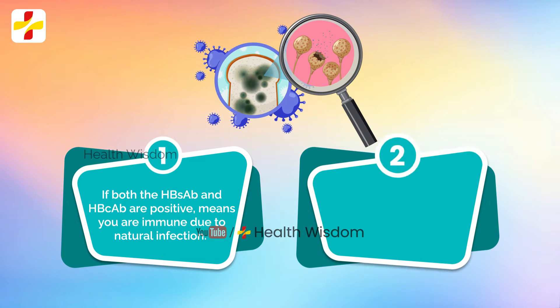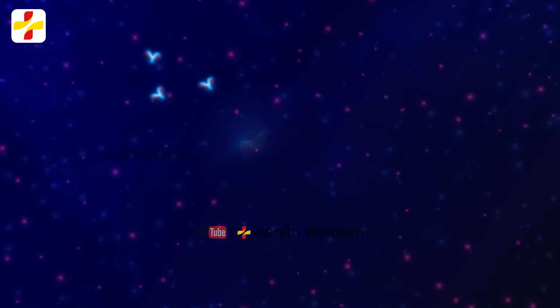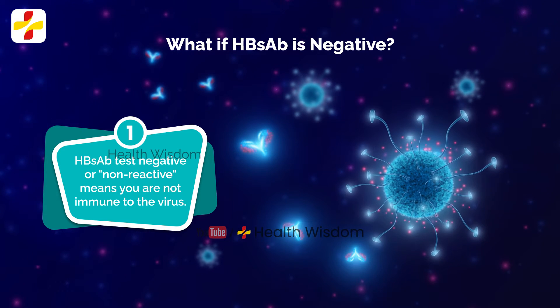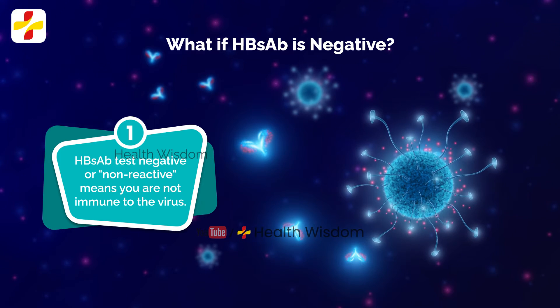If you received the hepatitis B vaccine, a positive HBsAb result on its own also shows that you are immune. What if HBsAb is negative? An HBsAb test that is negative or non-reactive can mean different things. In general, it means that you are not immune to the virus.